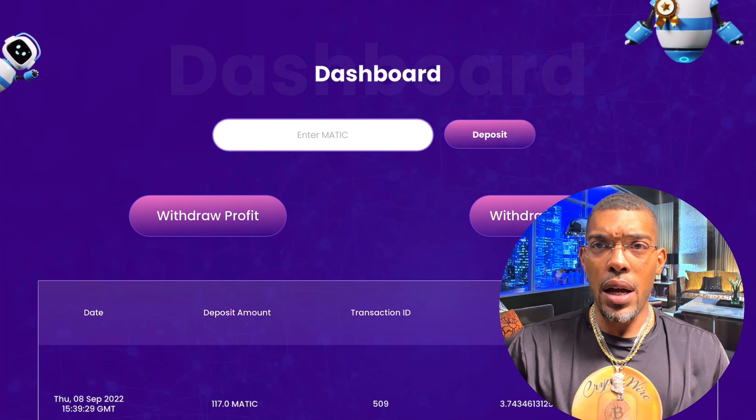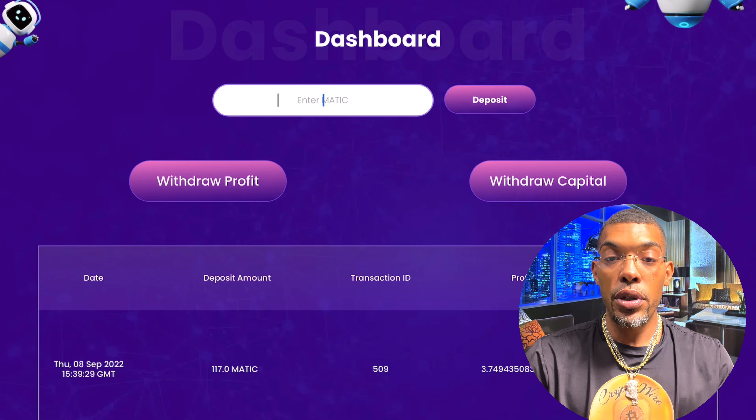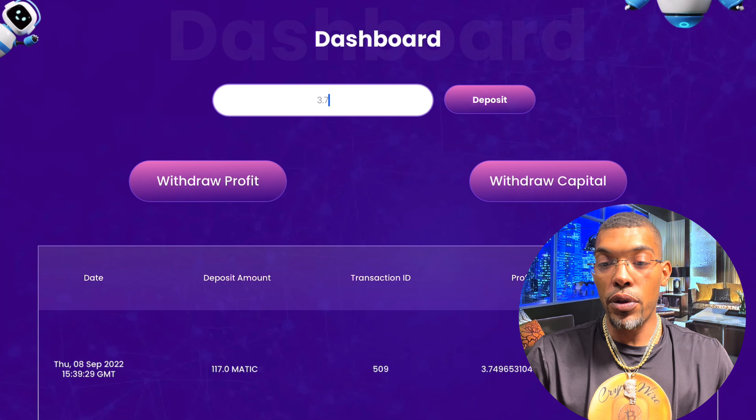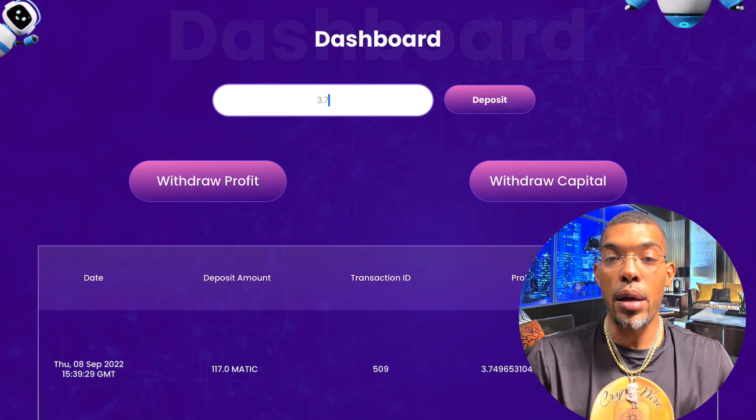We're going to withdraw our profits today. It's very simple — you enter whatever your profit amount is if you want to take the whole thing. As you can see on my screen, I've gained 3.7 Polygon Matic tokens within almost 36 hours. That's awesome. I'm going to type that in and click 'Withdraw Profit.'